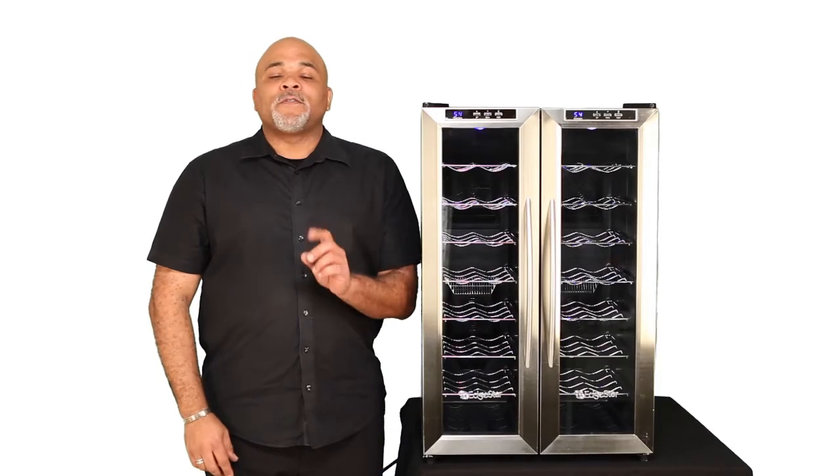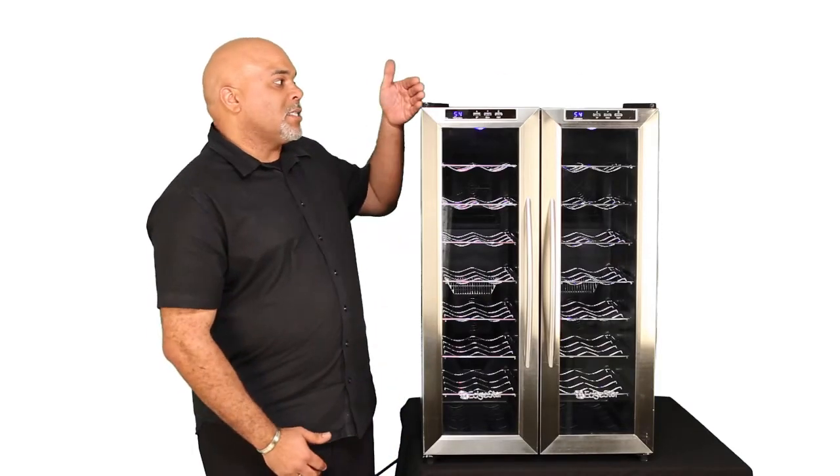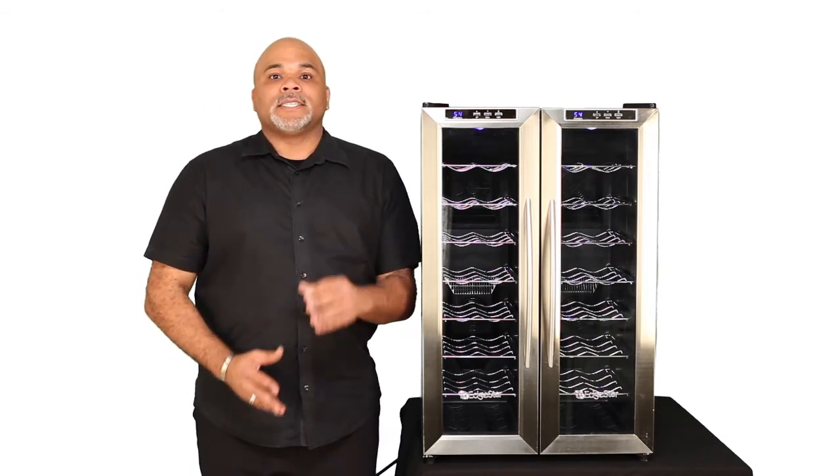Finally, this is a freestanding unit. That just means you need to leave 2 to 3 inches of ventilation space on each side, as well as 3 to 4 inches in the rear.